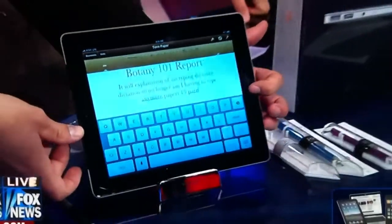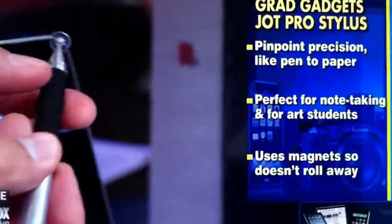If you don't want to write, you can even write a paper on the iPad or take notes. The folks at Adonate have tested a whole bunch of styluses — a lot of styli. They've come out with the world's most precise styluses, and these are the Jot Pro styluses. They're like ballpoint pens.